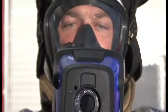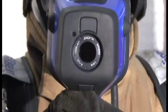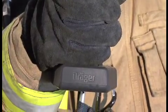The Draeger UCF2 series can easily be operated with just one hand. This allows the user to utilize his free hand for other duties, adding safety as well as freedom of movement.